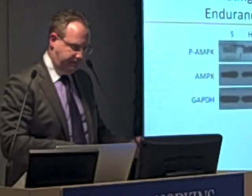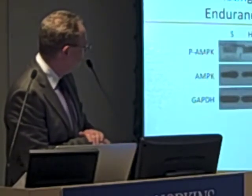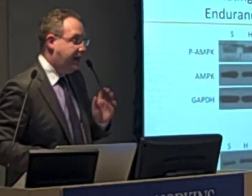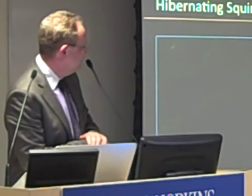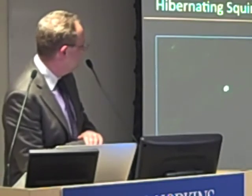So what happens during hibernation? We see an increase in AMPK, and as you would expect, you also see an increase in PGC1-alpha during hibernation. And why is this important? Because you see more mitochondria in the hibernating muscle compared to the non-hibernating state — and it really is as dark as it looks in these images.